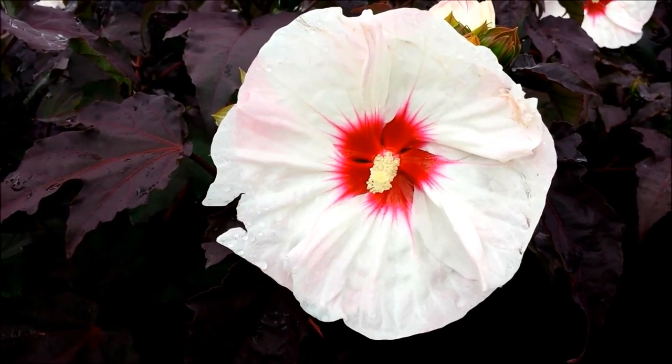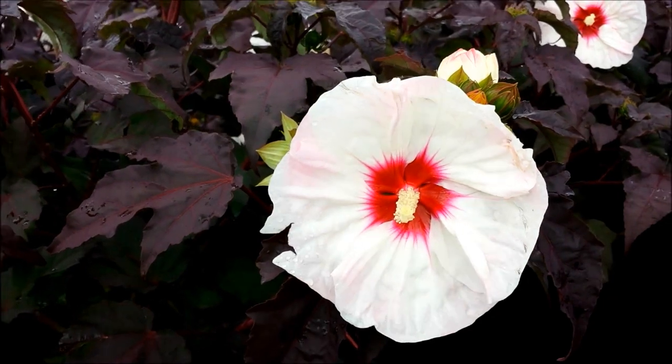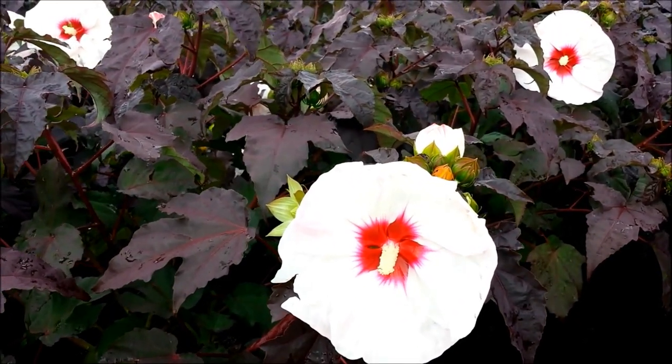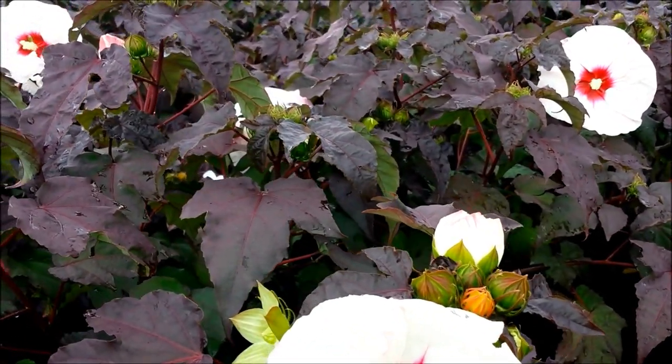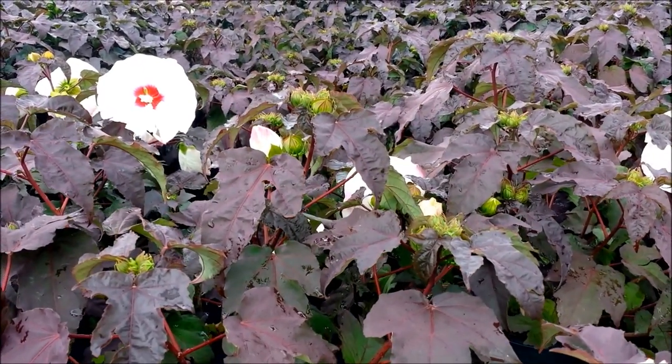Hummingbirds love to come and visit these flowers and sip from the nectar. What's really nice about it is that it's very free flowering — just look at the amount of buds that are carried on these small plants. It will start to flower from midsummer and keep going all the way through to the fall.